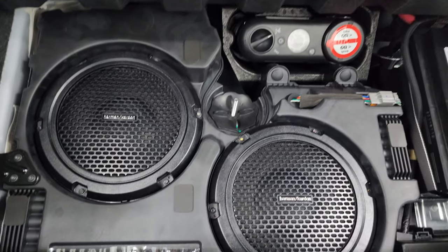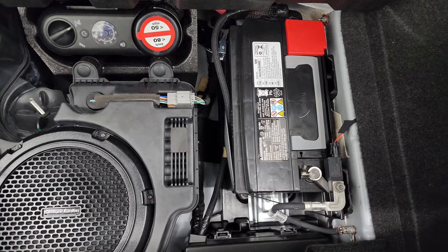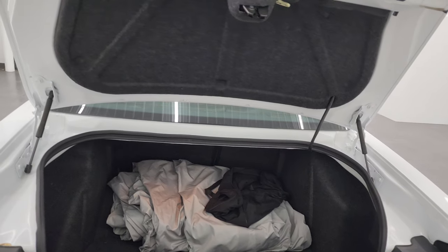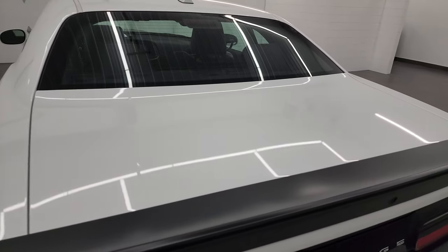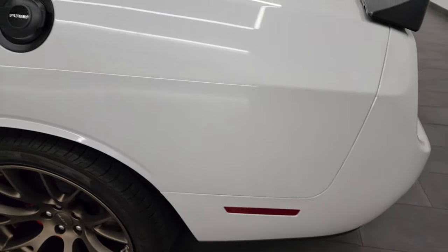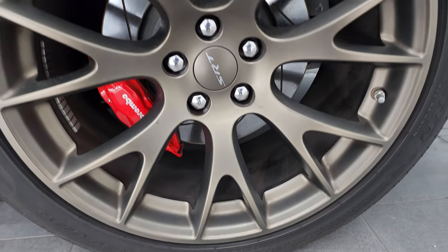You also get the Harman Kardon premium sound system with the subwoofer, tire inflator kit, and that's where your battery is located. Coming around the driver's side — just as clean as that passenger side — no major dents or dings over here. And for full disclosure, this back wheel is just as nice as the rest.